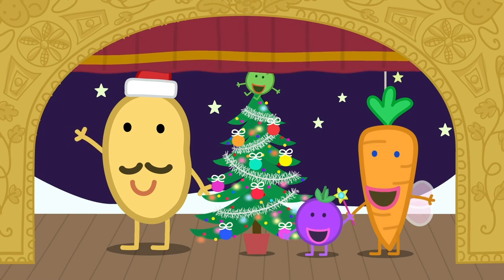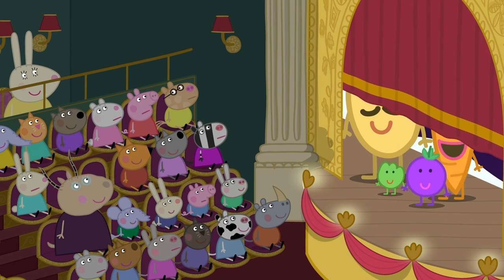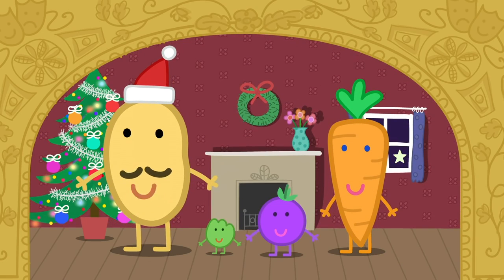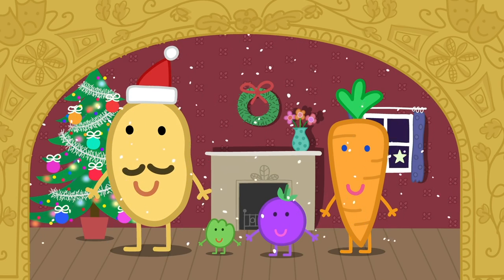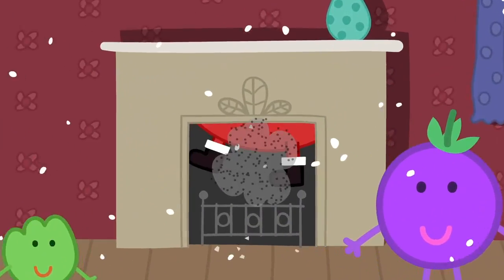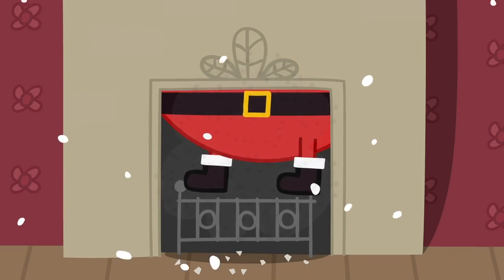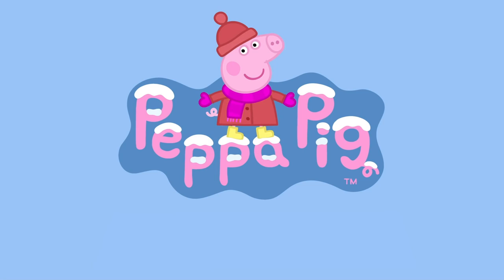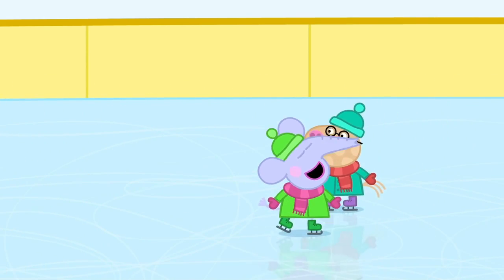That was a bit quick! Wait! There's one more surprise! A very important person has come to see you all! Ho, ho, ho! Can you guess who it is? It's the Queen! It's Father Christmas! Hooray! Here are Susie Sheep, Rebecca Rabbit, Danny Dog, Zoe Zebra, Candy Cat, Emily Elephant and Pedro Pony.